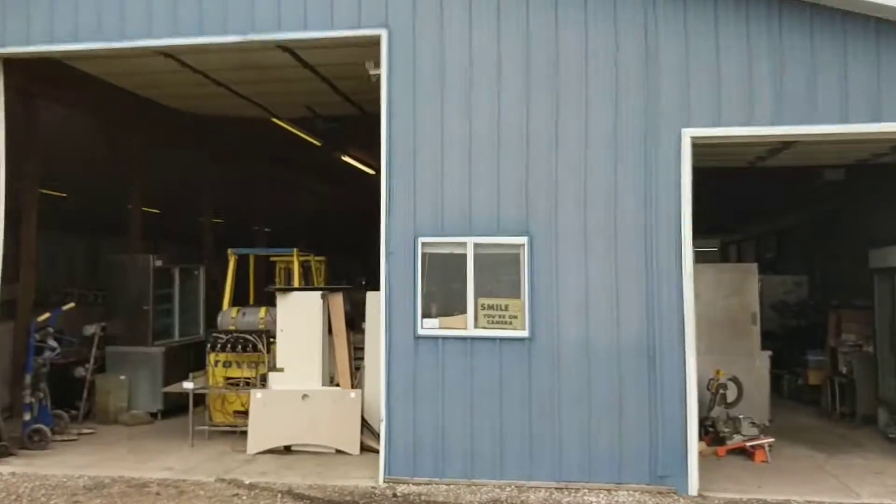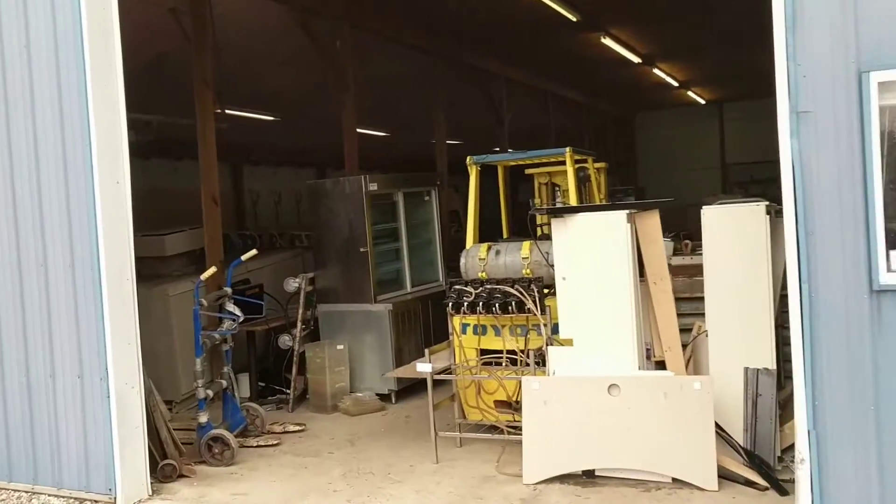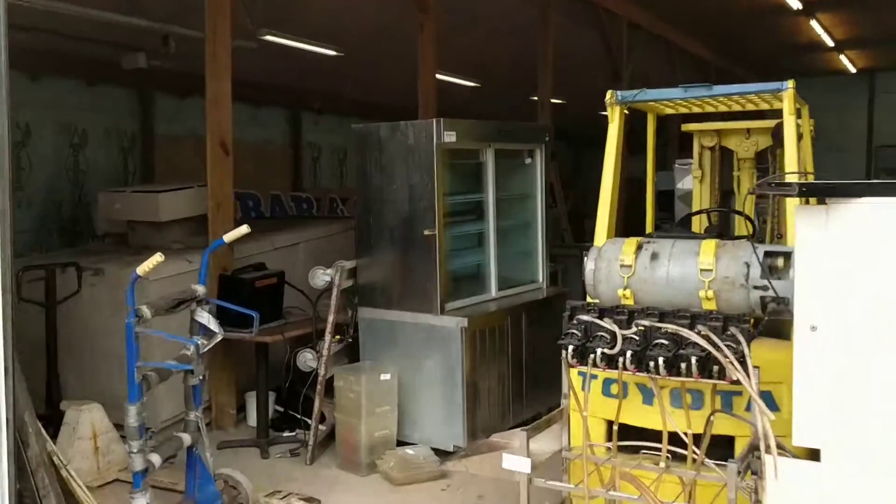Hello, this is Jesse with Detroit Metro Auction. This is an auction alert and walkthrough for the Blue Water Auction House. This auction is going to close on March 20th; the removal will be on the 21st and 22nd.